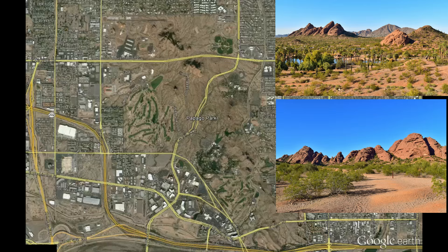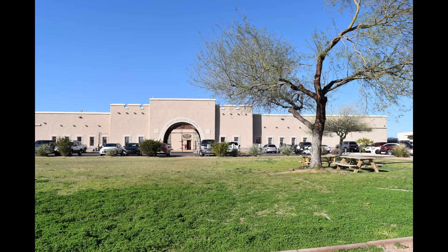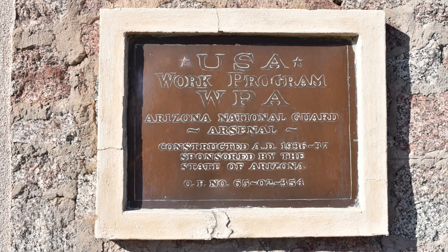Since the museum is located on an active military facility, the area is fenced off and visitors will need to enter through the base's main security checkpoint. An armed guard will check your identification before you are able to enter the complex. The actual museum is located in the Arizona National Guard Arsenal Building, constructed by the Works Progress Administration in 1936 for the state's Quartermaster Regiment.